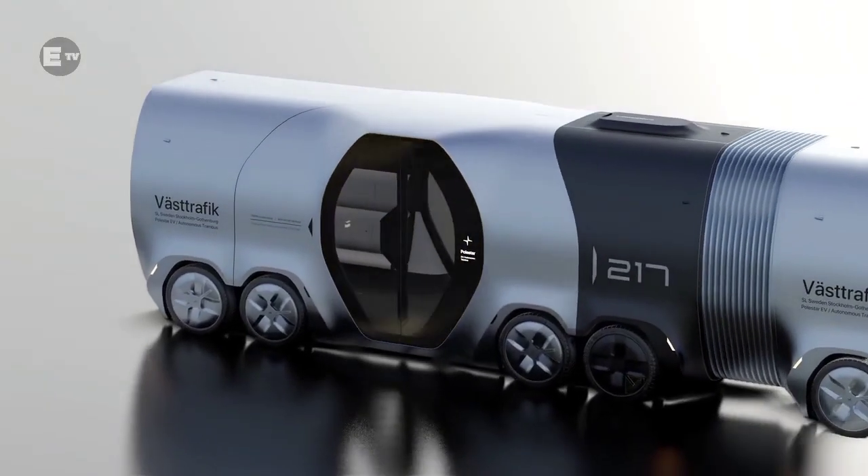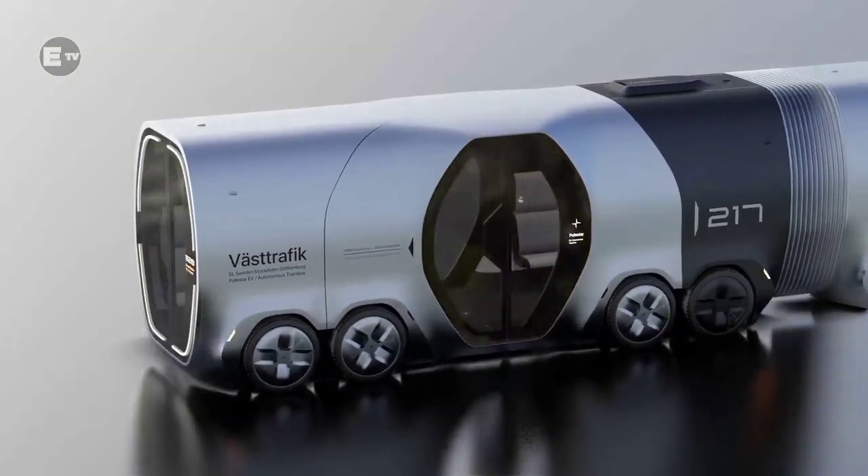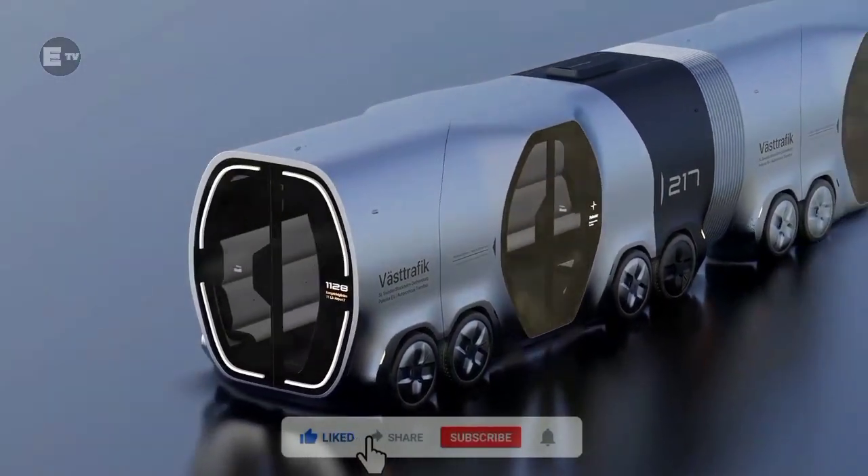Articulated module connectors exist between each bus module, so movement between buses is free.